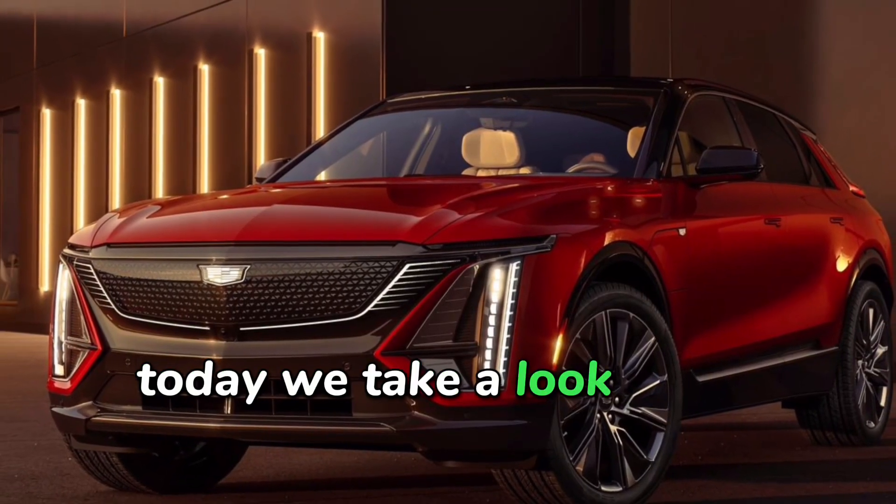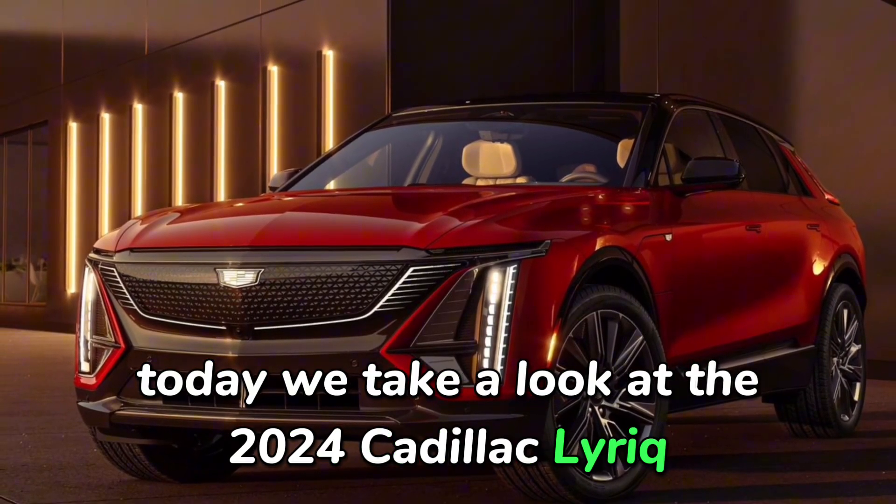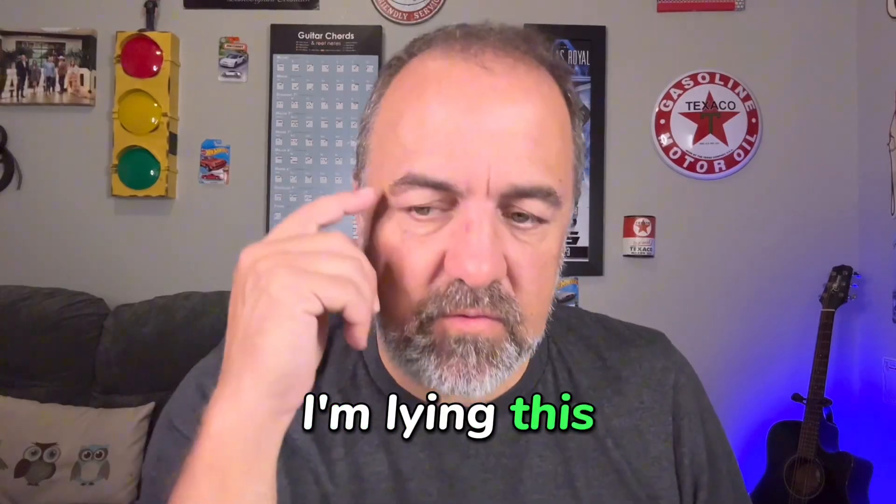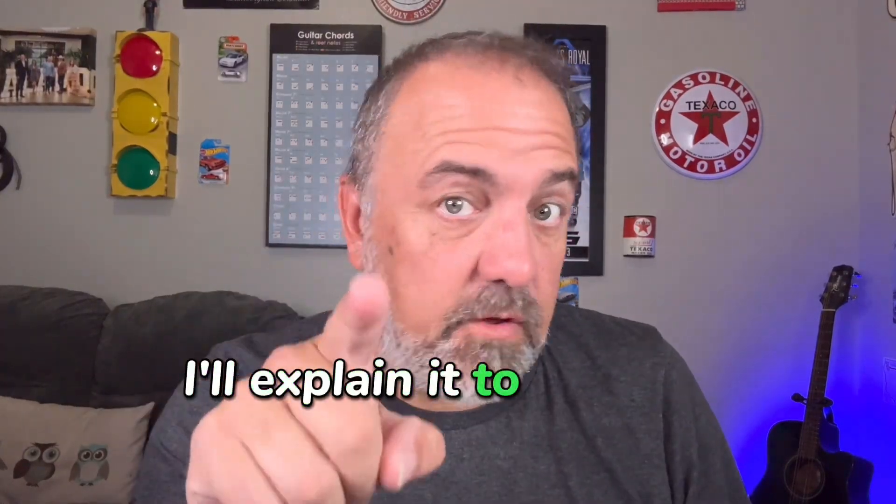Welcome to Car That Car. Today we take a look at the 2024 Cadillac Lyriq. Subscribe real quick before we take a look under the hood — I'm lying, there's nothing under the hood. I'll explain that to you here in a minute.